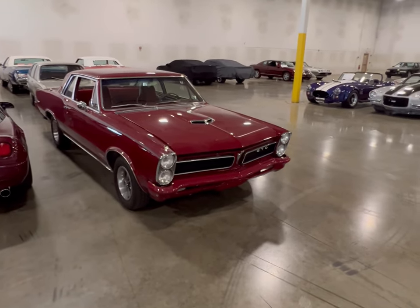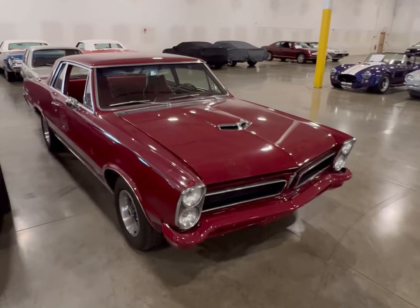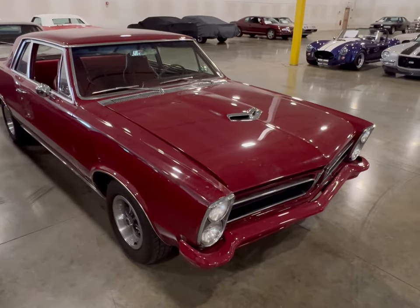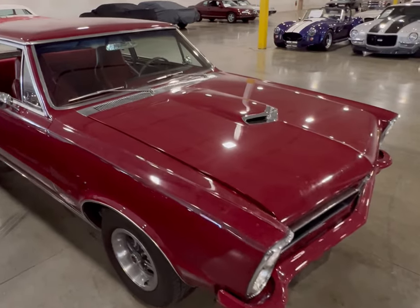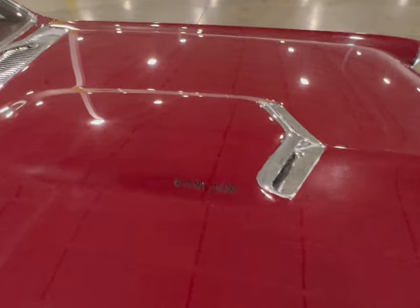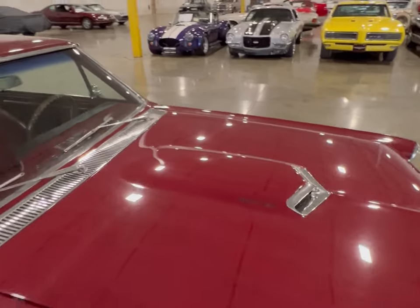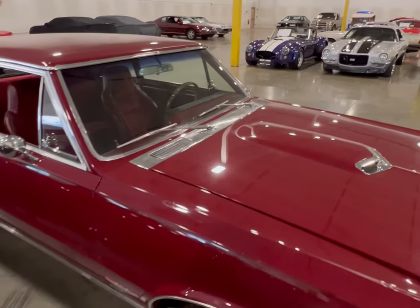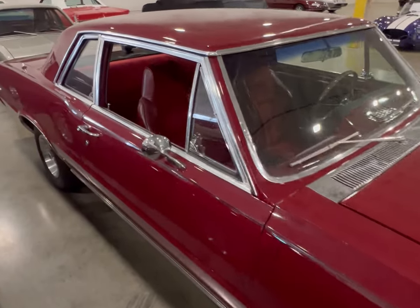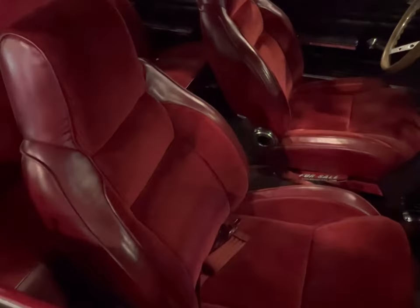Okay guys, we got ourselves a GTO here — really nice condition car. I would say this would be a burgundy or a dark cranberry color, and it's got the ram air right here on the hood, so I'm sure — hopefully — it has the three carburetors underneath. Let's take a good look at this interior from the passenger side.